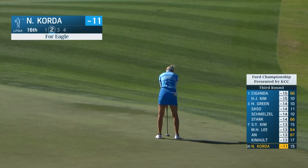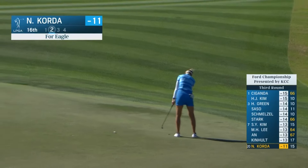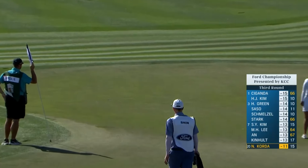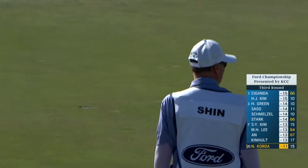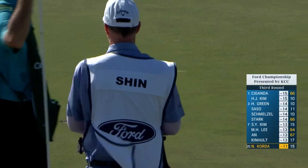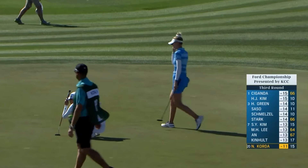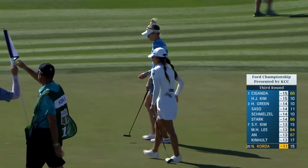Nellie Korda took it away from her late in Bradenton at the Drive On. Here's Nellie — long eagle putt at 16. Can she exhale there from that length? It's just a little outside the exhale range, maybe.